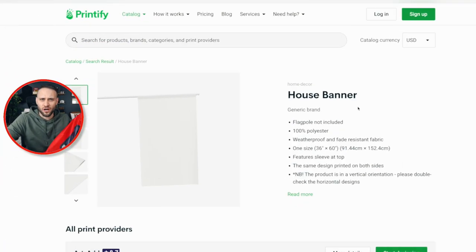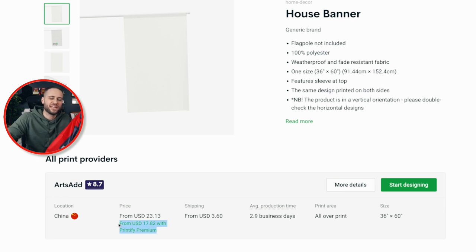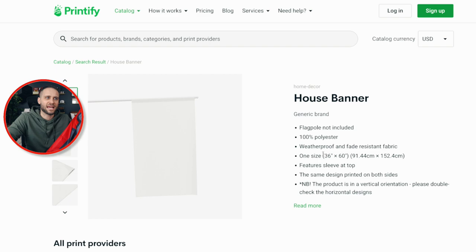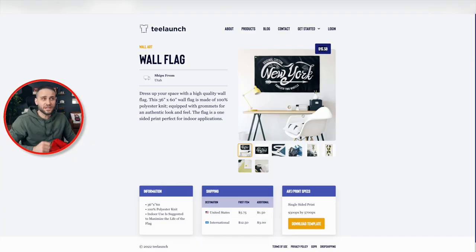Lastly, we have this red one here, which is actually inside the Printify app. They don't even call it a flag — they call it a house banner, basically because it goes through a pole. This one costs $17.82 if you have a Printify premium account, and it comes in the exact same size as the other two. So basically, what you're going to have to decide is which supplier you want to use. It would come down to price and where the product is going to be hung. If you want to give people the ability to hang it on a pole, something like the Printify option would be better. If you didn't care and just wanted to let them put it on the wall, another option could work. Depending on whether you're selling to the United States or Europe, you'd also want to make that distinction.